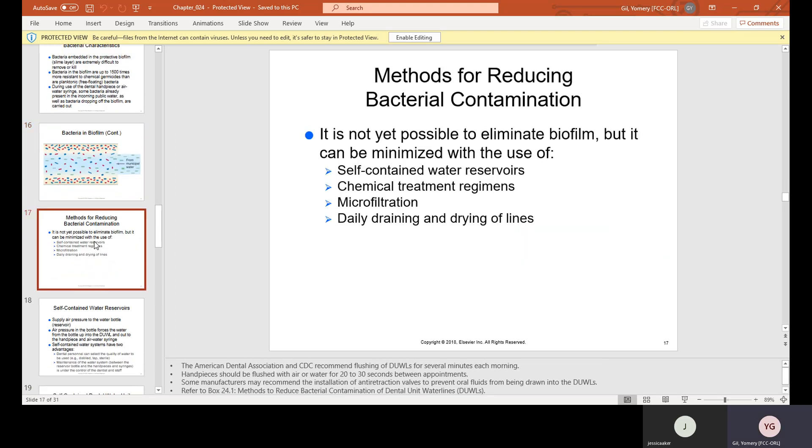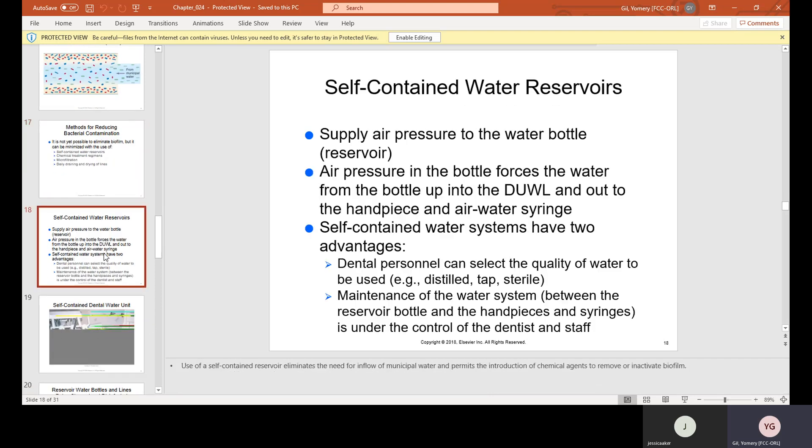Some methods of reducing bacterial contamination: it is not yet possible to eliminate biofilm, but it can be minimized with the use of self-contained water reservoirs, chemical treatment regimens, micro-filtration, and daily draining and drying of lines. Some offices will have you do this at the end of the day, and sometimes between patients — especially after a procedure with a lot of blood — they'll flush out the lines.